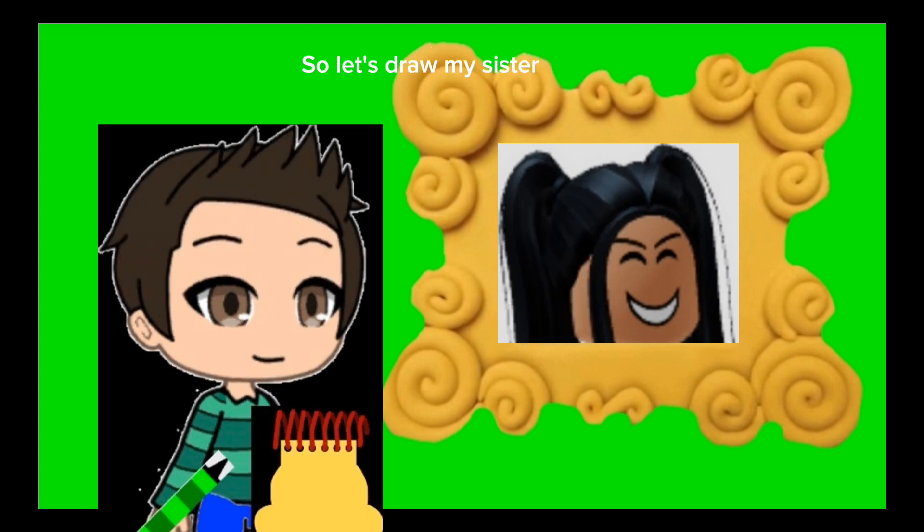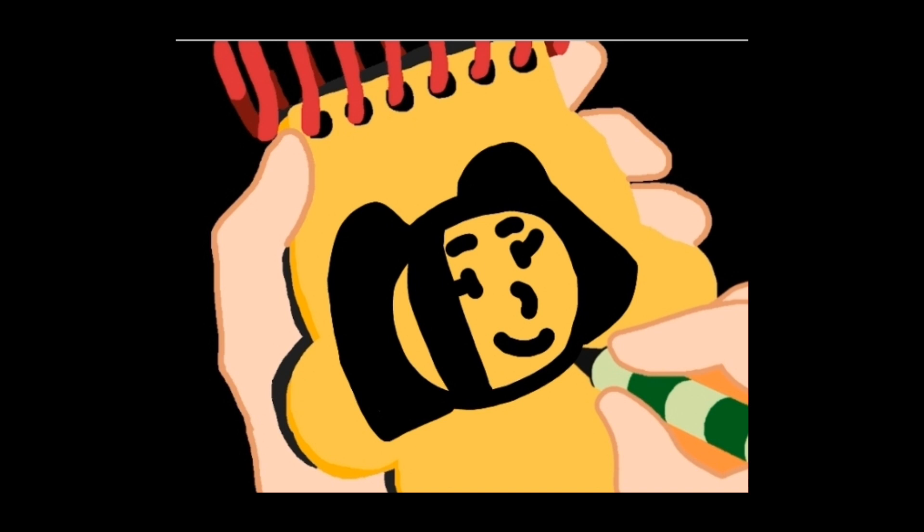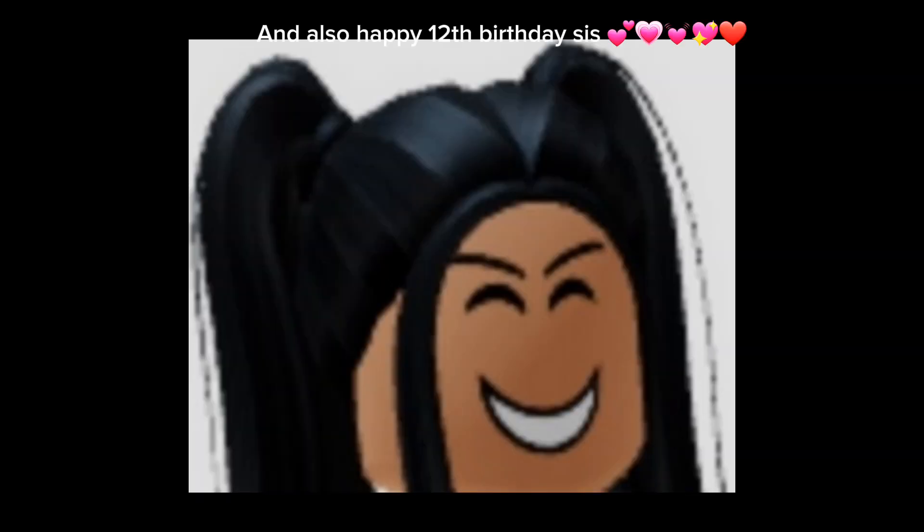So let's draw my sister. First, we'll start off with her head — the curves here, and a line here that we can color in. Her eyes, eyelashes, eyebrows, her nose, and a curve for her smile. And there we have my sister Raquel Plays. And also happy 12th birthday sis.